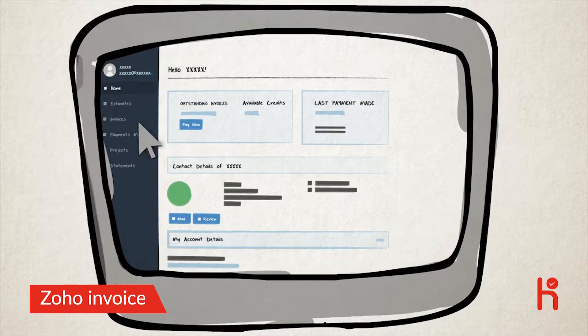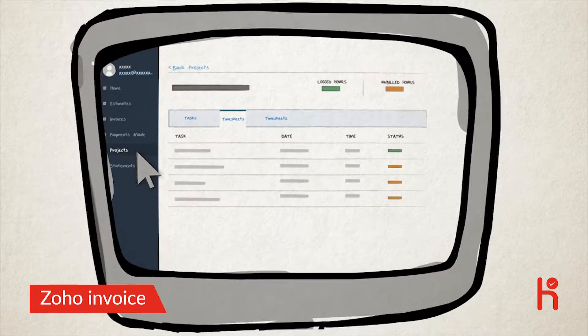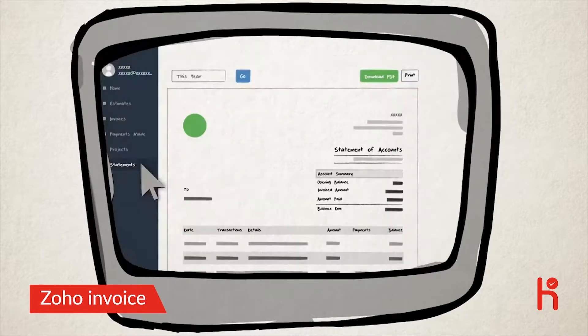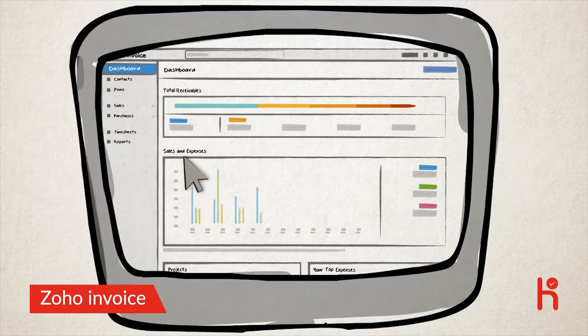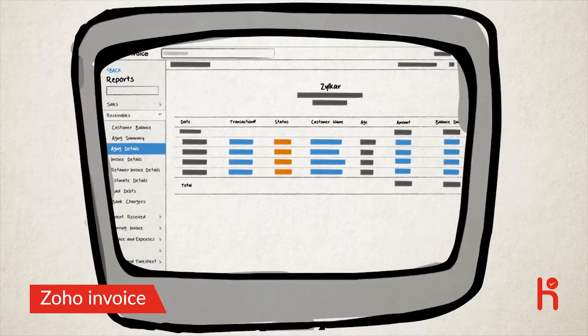You can even provide a self-help portal to your customers where they can accept or decline estimates, track time entries logged for projects, view overdue invoices, make payments, and download their statement of accounts. But Zoho Invoice isn't just about creating invoices — with the dashboard, you get a summary of your total receivables, sales, and expenses at a glance.